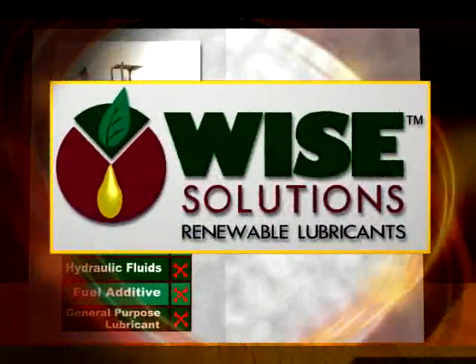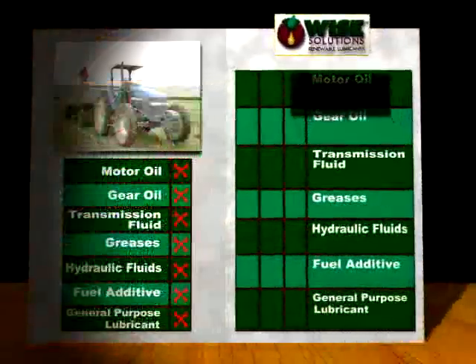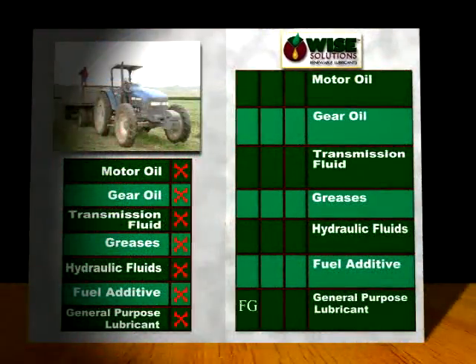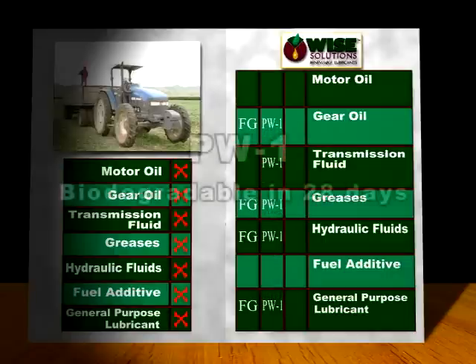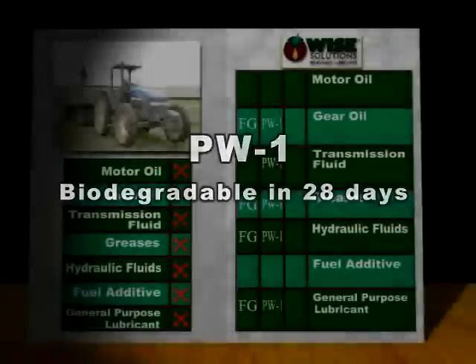Enter the biorenewable age. Wise Solutions delivers products that outperform and replace ordinary petroleum. Four of the Wise lubricants here can be formulated in food-grade quality. Five of these lubricants achieve PW1, meaning they biodegrade in 28 days if lost to the environment.